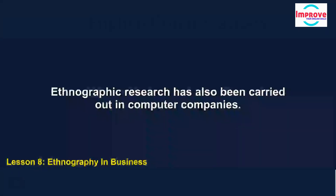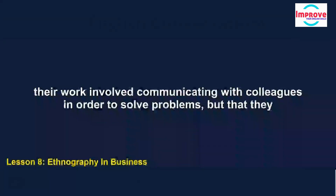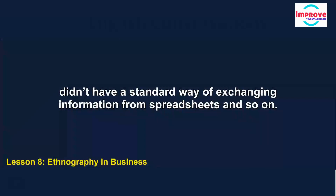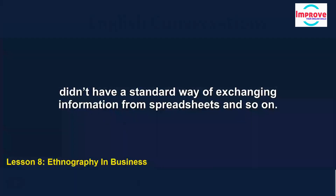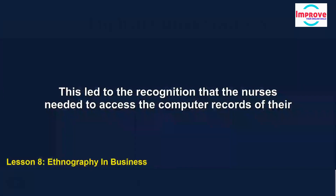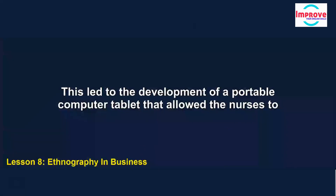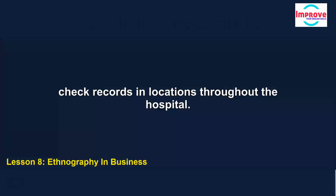Ethnographic research has also been carried out in computer companies. In one company, IT systems administrators were observed for several weeks. It was found that a large amount of their work involved communicating with colleagues to solve problems, but they didn't have a standard way of exchanging information from spreadsheets and so on. So the team came up with an idea for software that would help them to do this. In another piece of research, a team observed and talked to nurses working in hospitals. This led to the recognition that nurses needed to access computer records of their patients no matter where they were, and to the development of a portable computer tablet allowing nurses to check records in locations throughout the hospital.